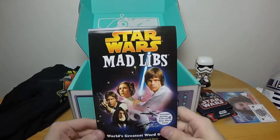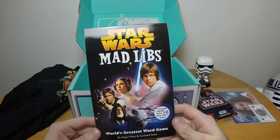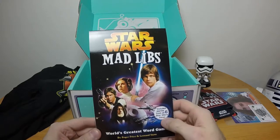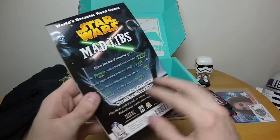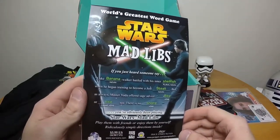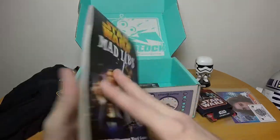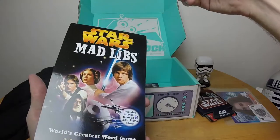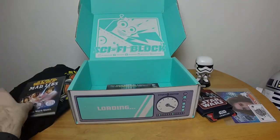We have Star Wars Mad Libs. It includes stories from all six Star Wars films — so not the new ones, but the old ones. The originals, the prequels, and that's about it. I may play them with my nephew someday. Maybe not.